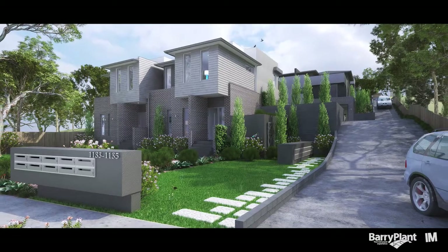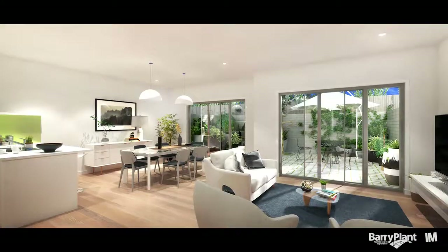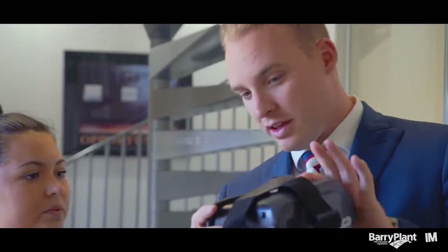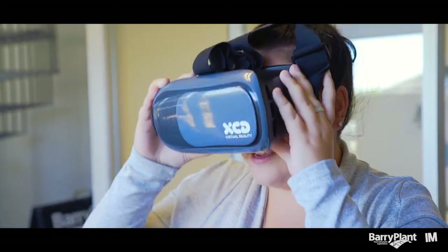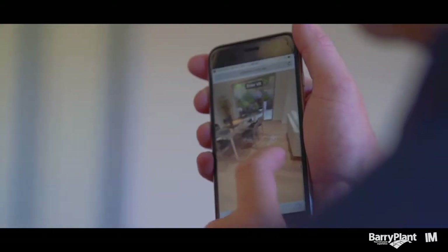Daniel was telling me about some off-the-plan opportunities he had ready. Absolutely — there's a fantastic opportunity perfect for the entry-level buyer: 11 architecturally designed townhouses down on Burwood Highway, Ferntree Gully. The best thing I've learned selling large-scale developments is the weakness is the lack of touch and feel. The fantastic news is that with this development we've actually got virtual reality goggles that allow the buyer to come into the office, put the goggles on, and really get to see what the development is going to look like — giving them that extra confidence in purchasing.